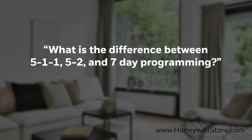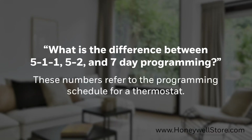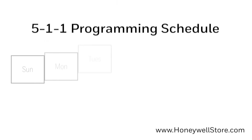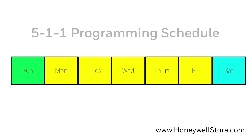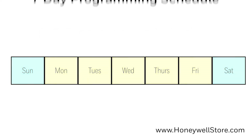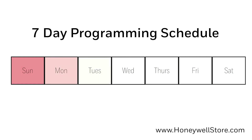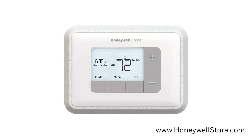What is the difference between 5-1-1, 5-2, and 7-day programmable thermostats? These numbers refer to the programming schedule for a thermostat. A 5-1-1 thermostat features 5-day programming from Monday to Friday, and you'll also be able to program Saturday and Sunday separately to meet your schedule. A 5-2 thermostat is the same, but with the weekend being lumped together instead of individually. Lastly, a 7-day programmable thermostat allows for absolute customization, letting you program each day independently. All Honeywell programmable thermostats can be operated manually to override any established schedule.